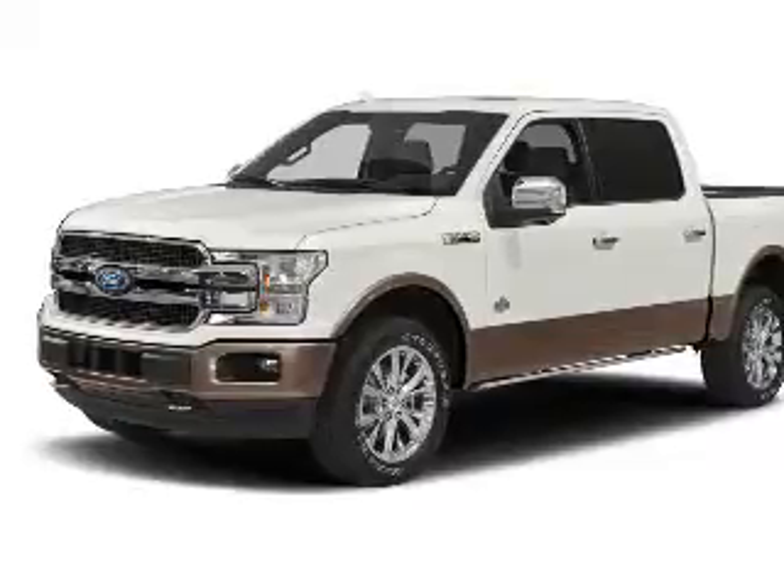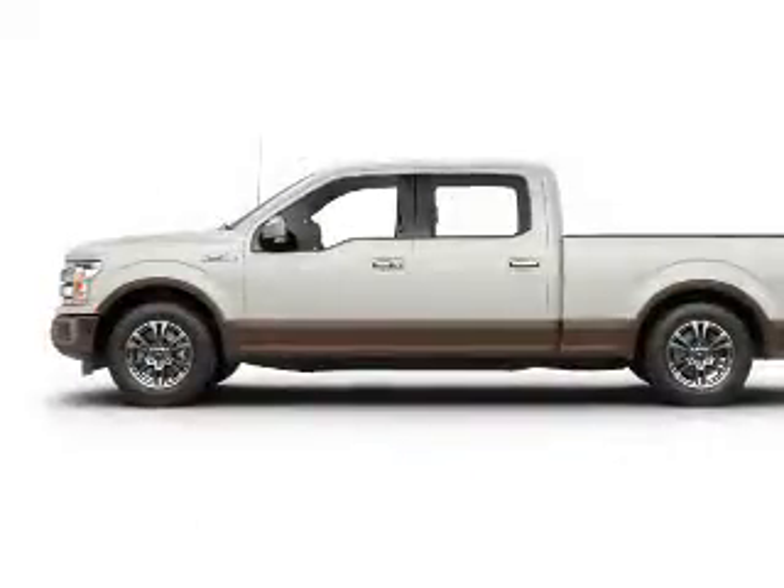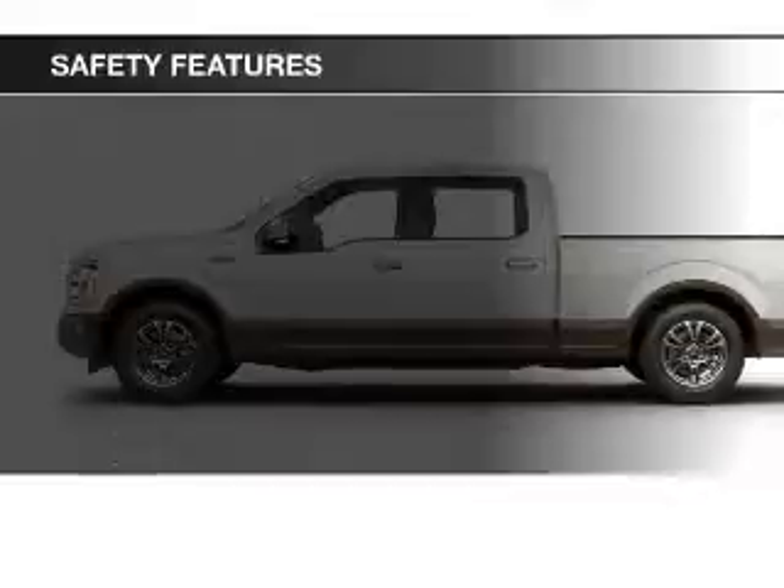Additional features include cruise control, split rear seats, and an MP3 player. Safety was made a priority with these features.